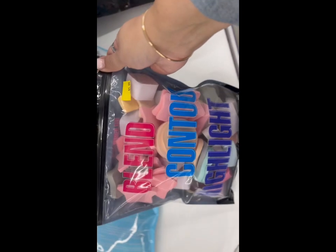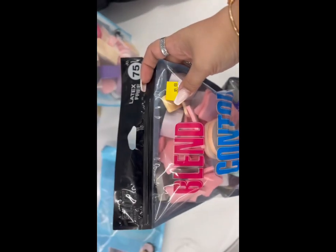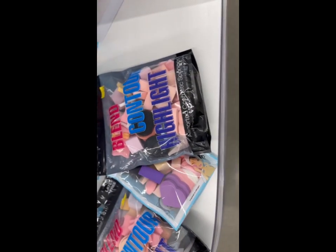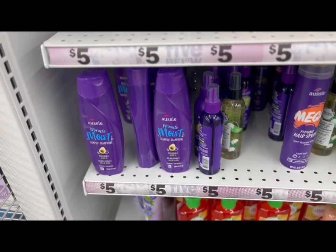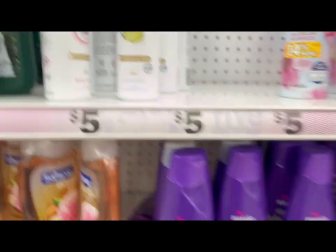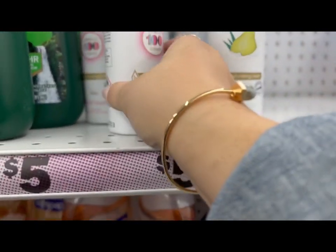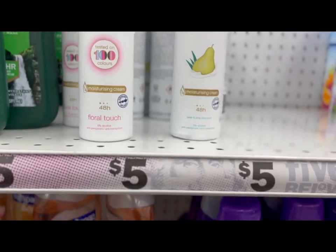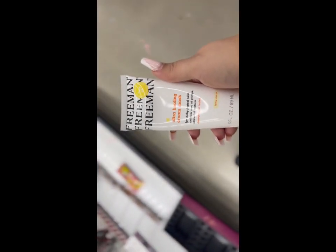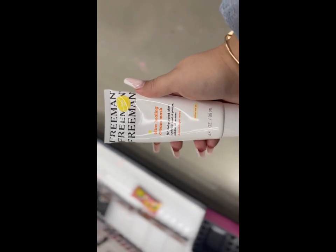These remind me of the ones we found at the Dollar Tree for $1.25. You can tell that getting them at Dollar Tree is a better deal. They also have all the Aussie products for five bucks, and the moisturizing cream for five — that's the same lotion we found at Dollar Tree for $1.25, and here it's five bucks.